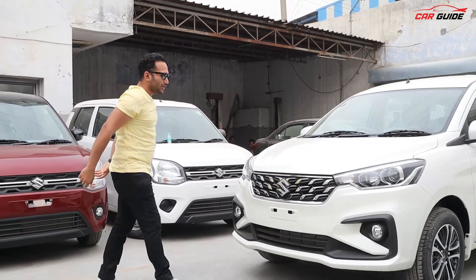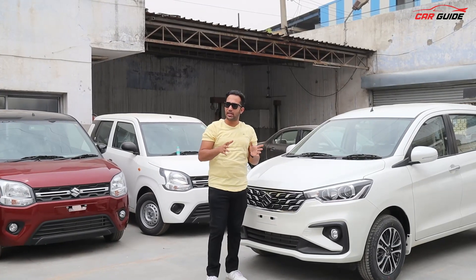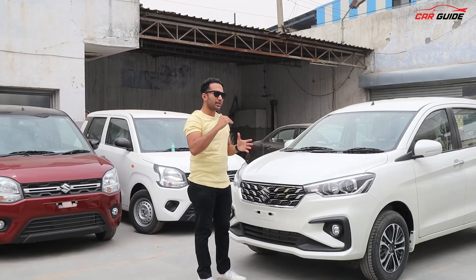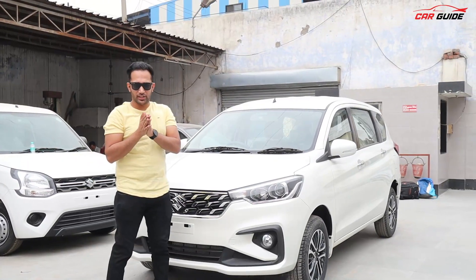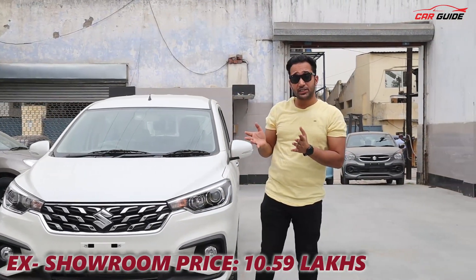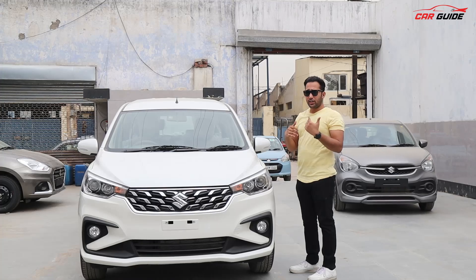Hello everyone, welcome back to the channel. My name is Rishabh and today we have the all new Ertiga facelift 2022 edition. This is the most value-for-money model — the ZXI. The VXI model is also available and we will review it quickly, but importantly the ZXI variant is very inexpensive. There is not much gap, so I personally believe that ZXI is a great option. At a cost of 10.59 lakh at showroom, it's a really good price.